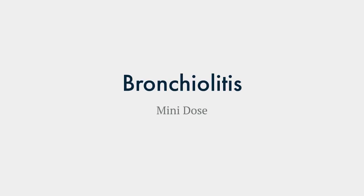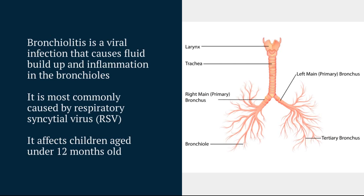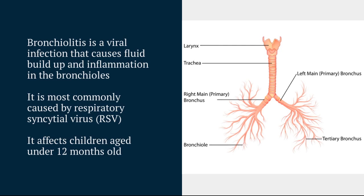Hello and welcome to this mini-dose about bronchiolitis. Bronchiolitis is a viral infection that essentially causes inflammation within the bronchioles. It's a common respiratory illness seen in the under 12-month-olds and most commonly is caused by RSV.